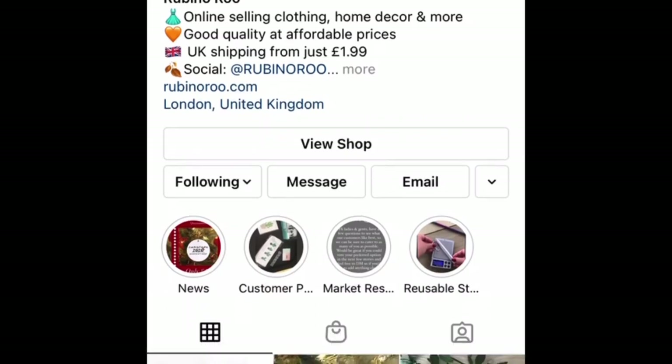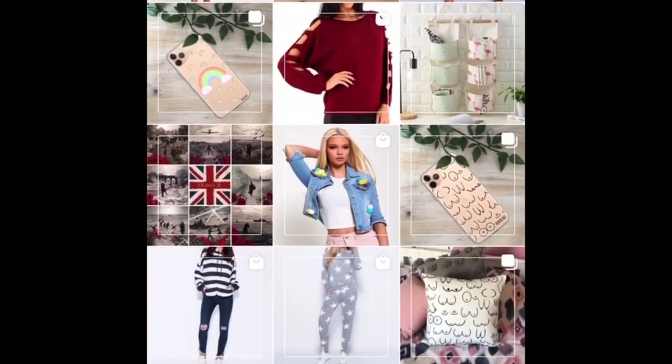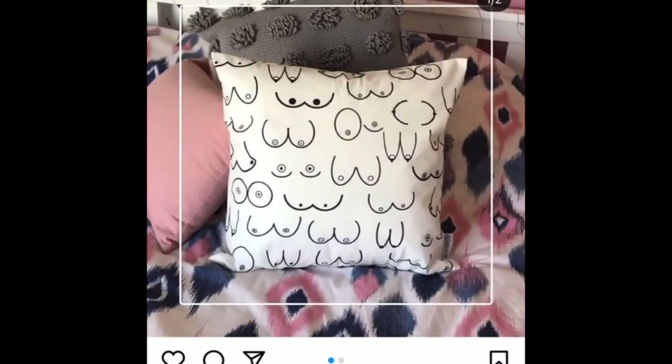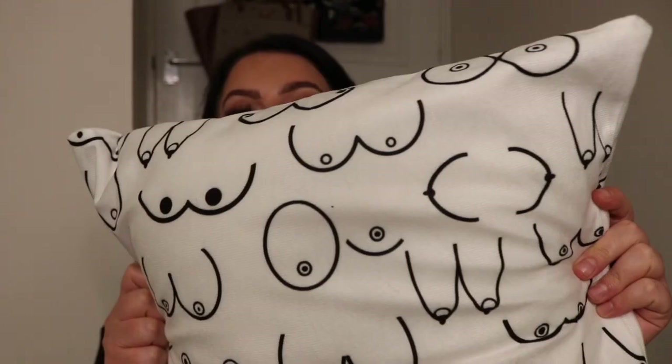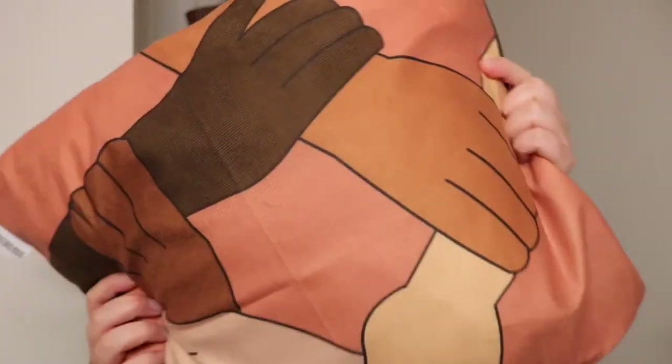The first one is Rubinaroo — I showed this in my clean with me video. It's a little small business that literally sells everything, but what really stood out to me were the pillowcases I was sent. They are such quality and represent so much. I absolutely love them.